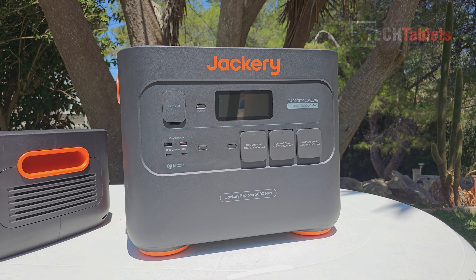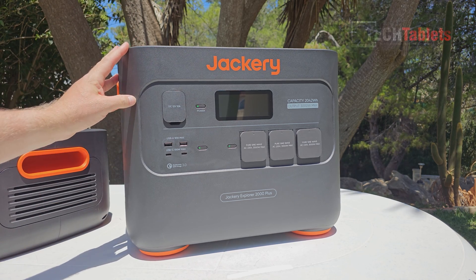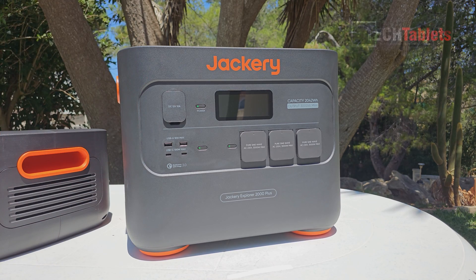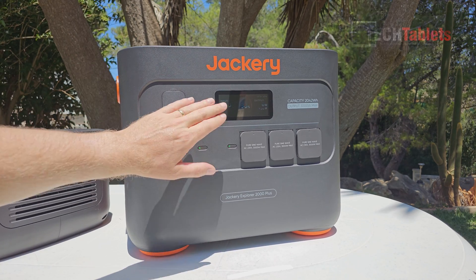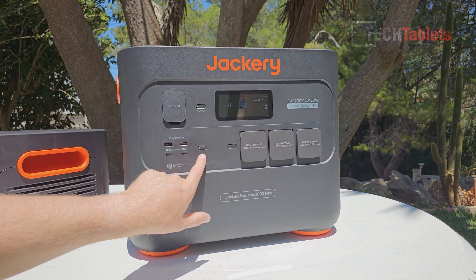The build quality on the Explorer 2000 Plus is really good — ABS-style plastic that is UV resistant, flame retardant, and knock resistant. There are no sharp edges. The screen can be read in direct sunlight. On the DC side and AC side, both have a button to turn them on and off.